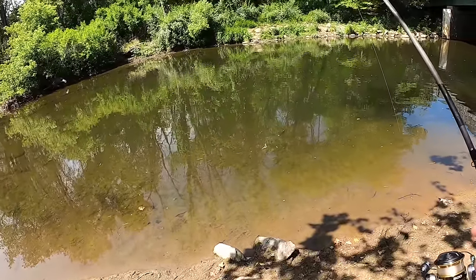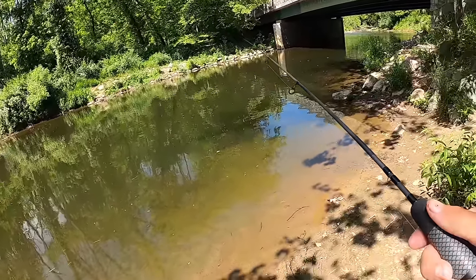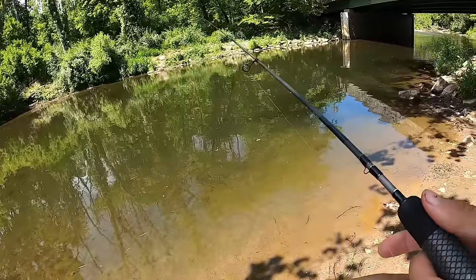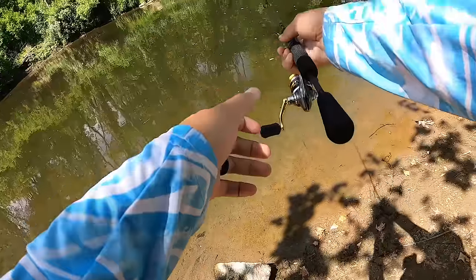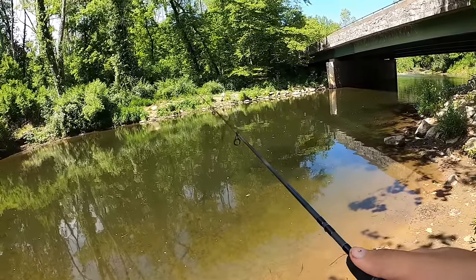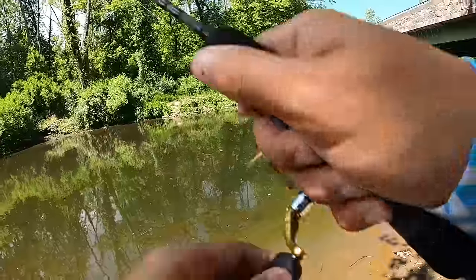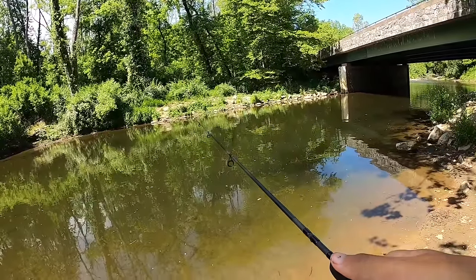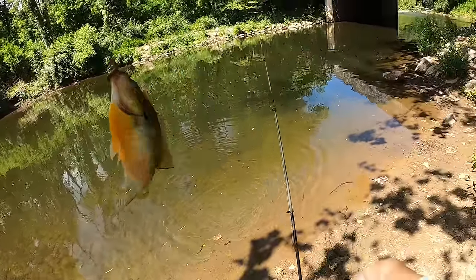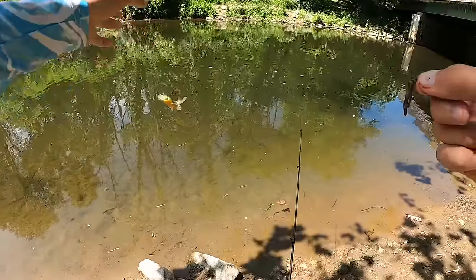I saw some bigger fish that looked like they were looking upstream to feed. I'm getting bit - oh, there we go, second fish of the day! We might run into a couple of these guys today. They are definitely probably for sure going to be abundant. Second little red breast.